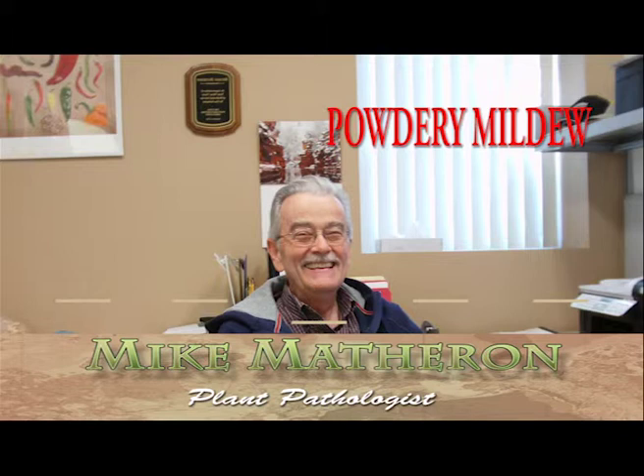Spores of the melon powdery mildew pathogen can germinate to initiate disease at temperatures ranging from 72 to 88 degrees Fahrenheit, and optimally at about 82 degrees Fahrenheit. These moderate temperatures, as well as reduced light intensity and succulent plant growth, all become increasingly prevalent as the melon plantings grow rapidly during April and May.